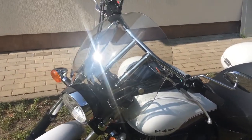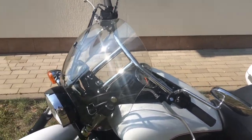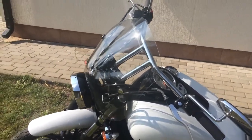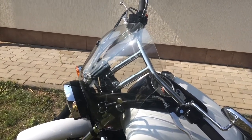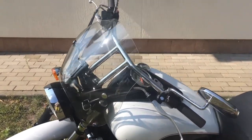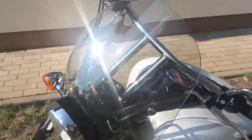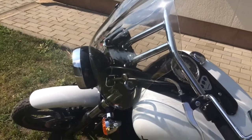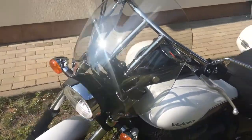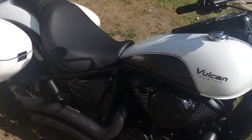I decided to go for a windshield because the wind was blowing too much into my stomach. This is the regular Kawasaki original windshield, called the cafe style — it's pretty nice and it does the job. I did the installation myself; it's pretty straightforward with just four bolts to mount the bracket and another four to attach the windshield itself.